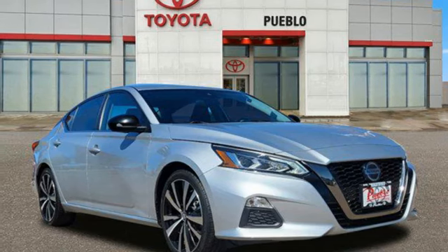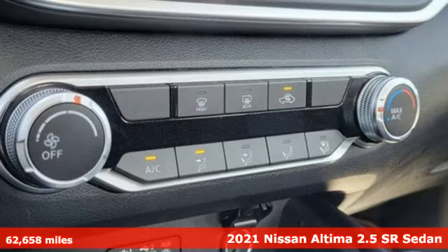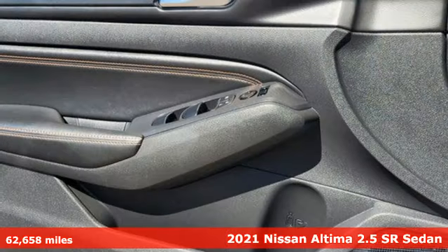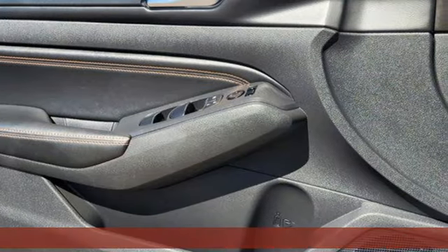It's a 2021 Nissan Altima. Nissan excites the senses so you can enjoy the journey. A great vehicle is comprised of great features like these.